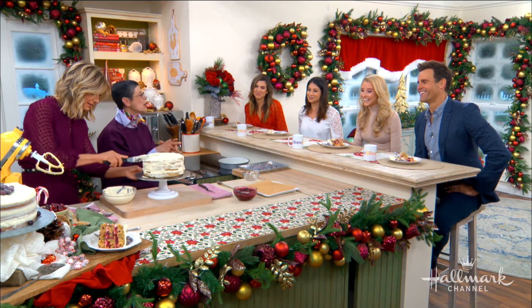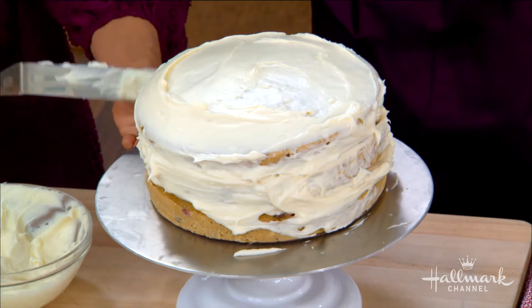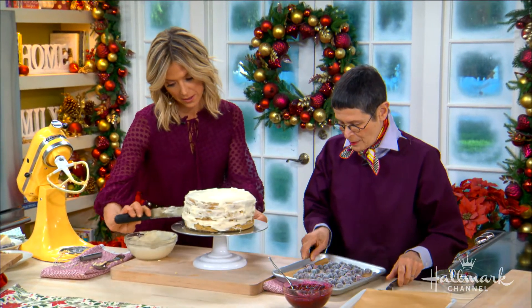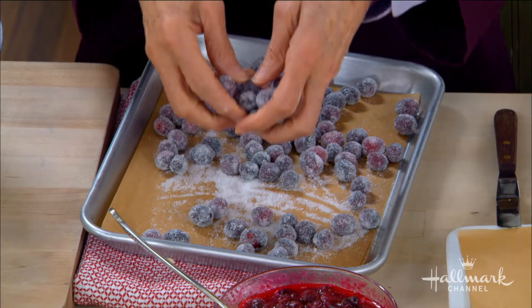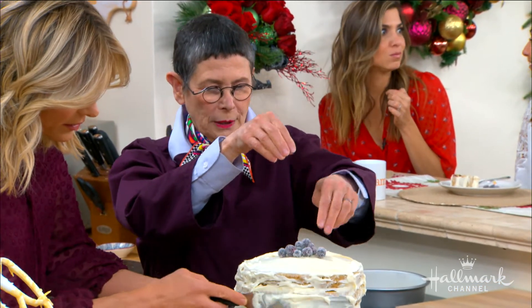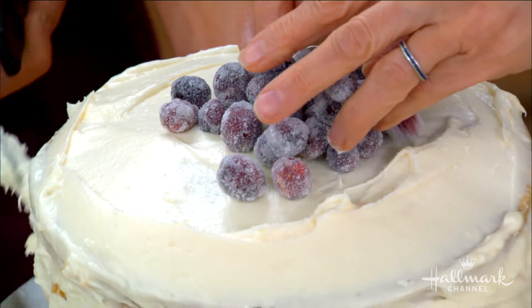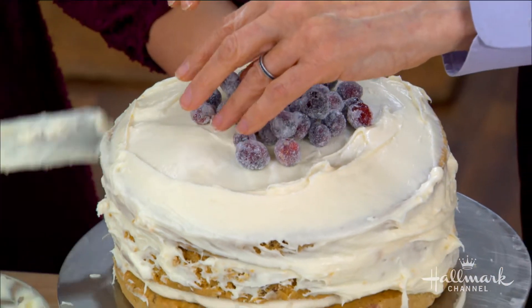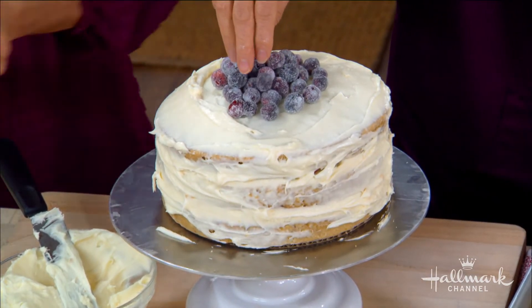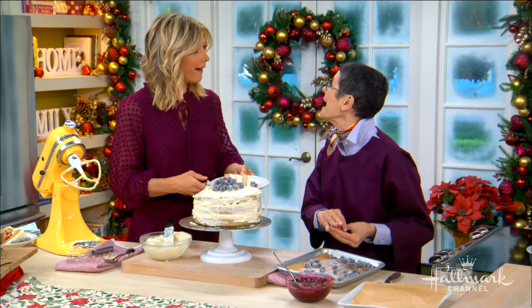On top we're adding sugared cranberries. You make a simple sugar syrup — sugar and water, boiled — then pop the cranberries in so they get sticky, roll them in sugar, and let them dry. It's genius! And that is so beautiful. Look at the cake — did I make an Instagrammable cake? You did, you just made an Instagrammable cake!